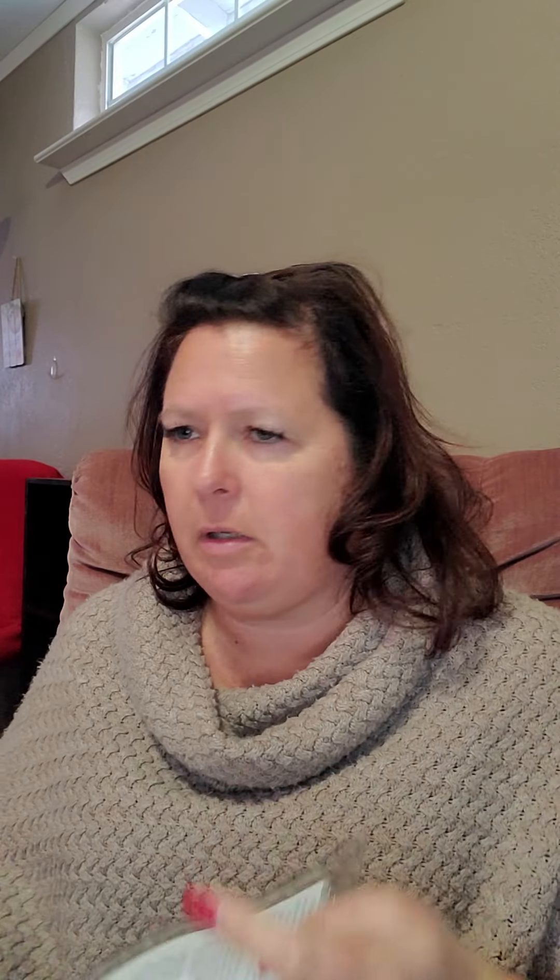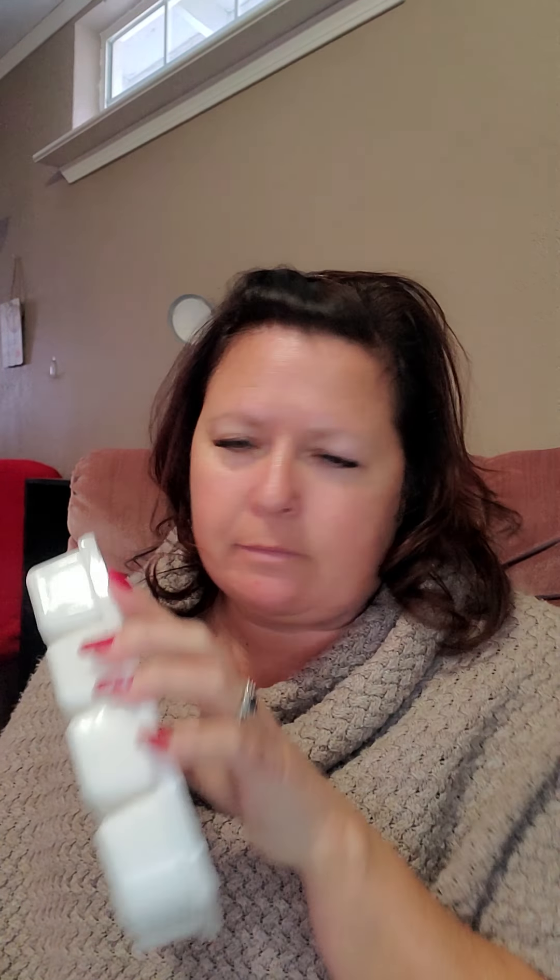I also got a Coconut Lemongrass, which smells super good. It's just that fresh lemon with a little bit of creaminess to it. It's a great one.